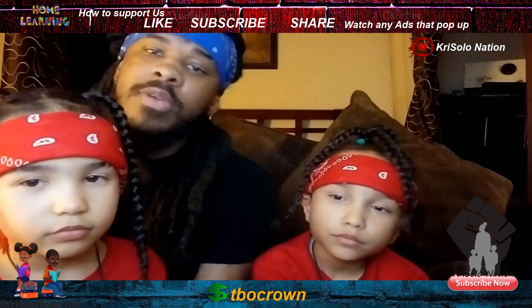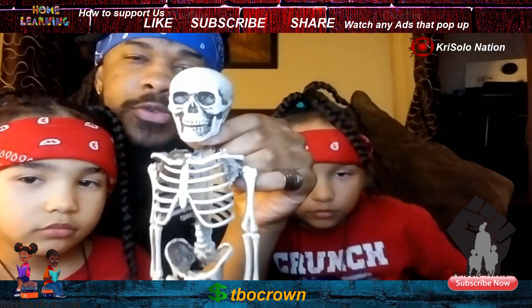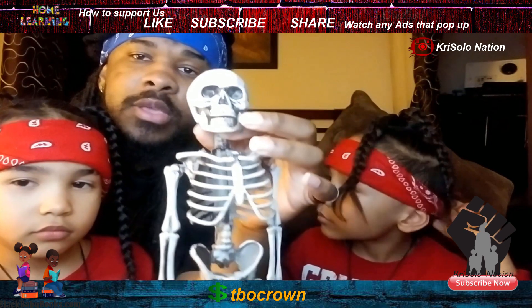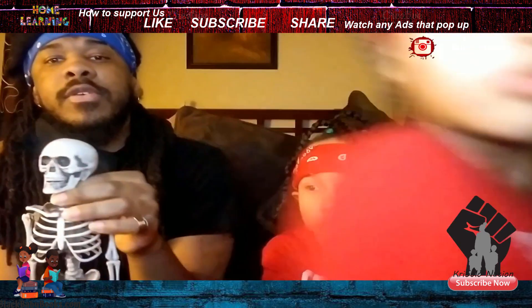In this video, my son will be naming parts of the skeleton. I'll do Christopher first.